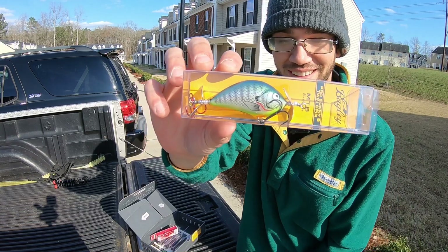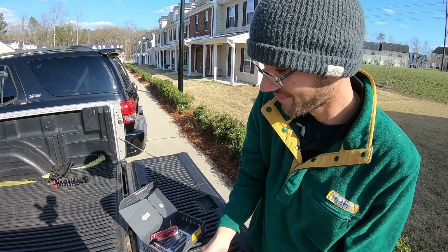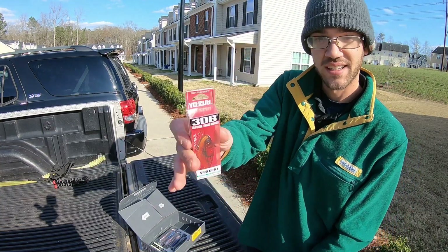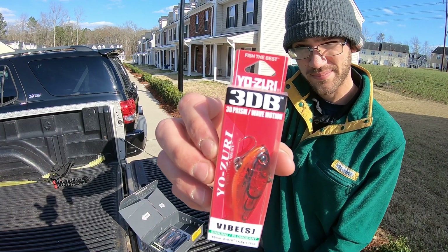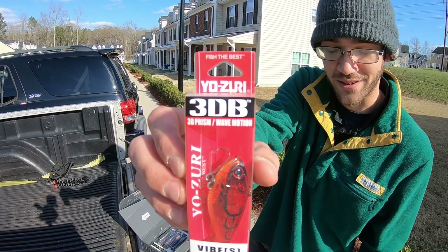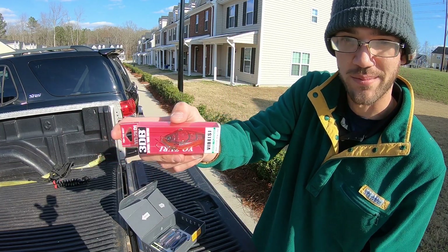Next, a Bagley Bait Pro Sunny B Twin Spin. I'm not familiar with this but it looks cool, advertised for $12.99. And then a Yozuri 3DB lipless crankbait being advertised for $9.99. These are just so clutch in the springtime.